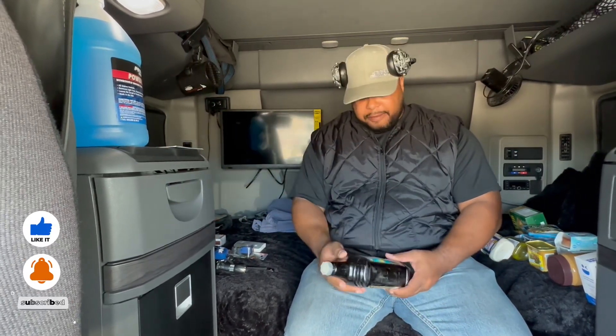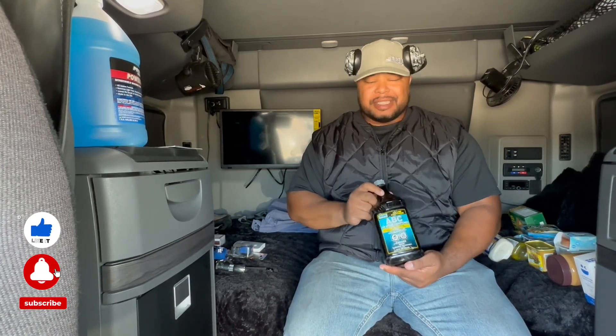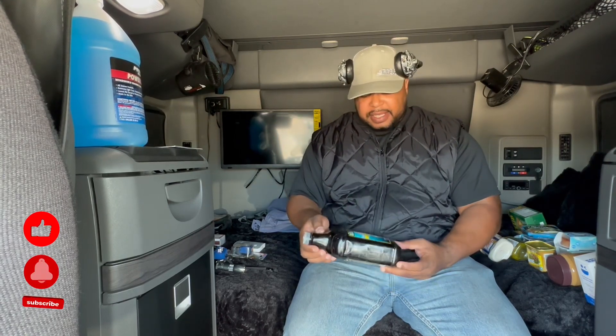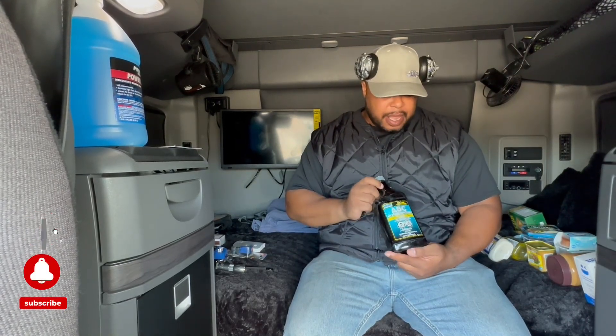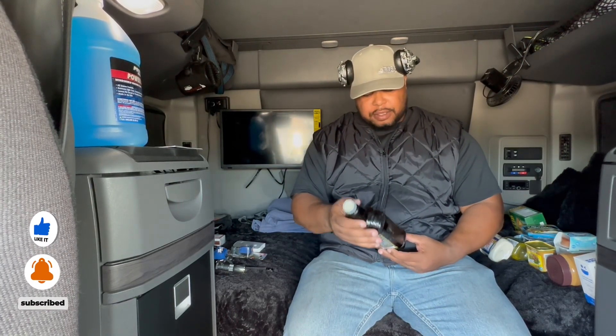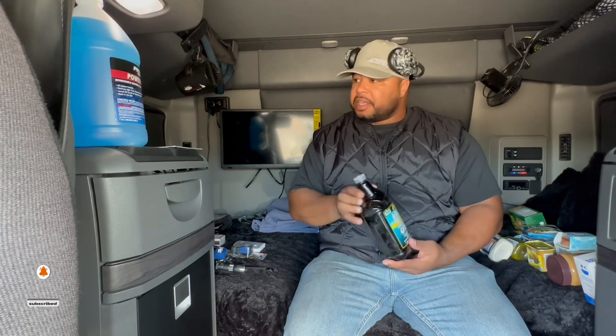Another thing you want to have is air brake conditioner. Most of the time when you're in freezing temperatures, your trailer brakes can lock up. This can be applied to the red side of your trailer airline, and it will help you unlock your trailer brakes and it works wonders. I've never had to use it, but I've heard it works wonders. If you don't know how to use it, you can always Google it or YouTube it and they'll show you how.